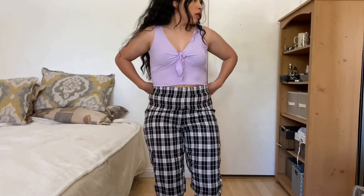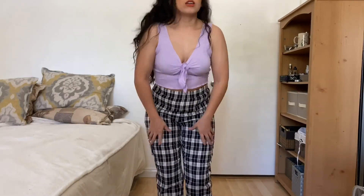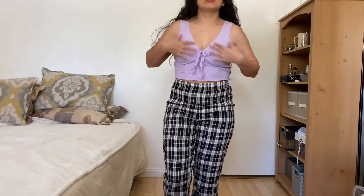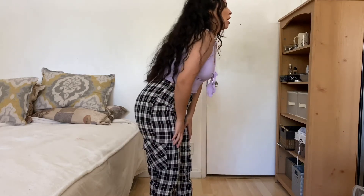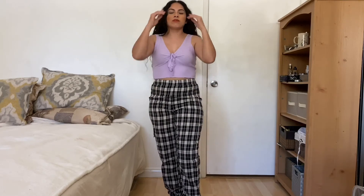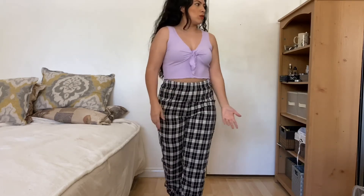Next item is this purple lilac crop top — it's very thin material but I feel like it's perfect for summertime because it'll feel like you're wearing nothing. I like it, but the color seems like it might be for younger girls — I don't know how to explain it exactly.